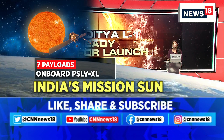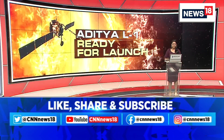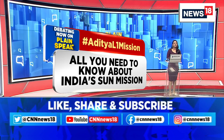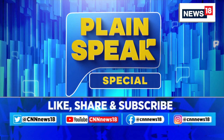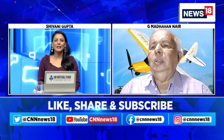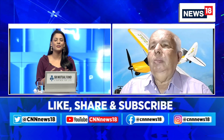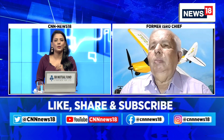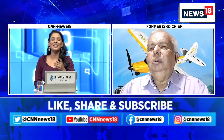Seven payloads are also on board the PSLV-XL rocket to help the spacecraft reach its destination. We are joined by a very special guest — Jeeam Adhavan Nair, former ISRO chairman — to talk more about this. There are many possible mysteries about the sun, but what are the big questions that scientists are grappling with that this mission can answer, and how does that benefit the ordinary public?